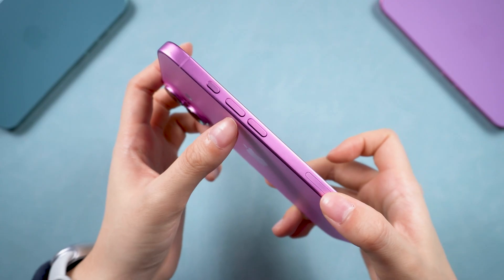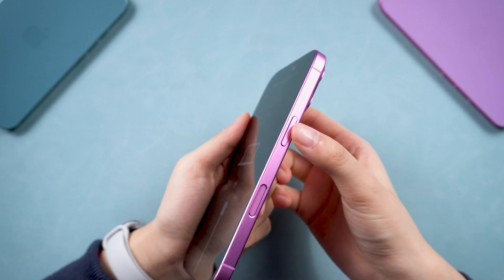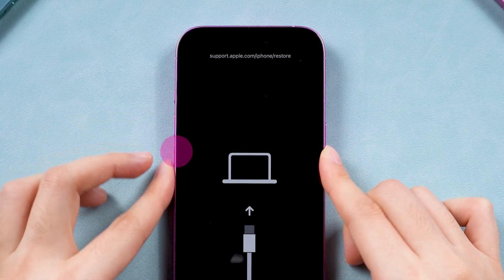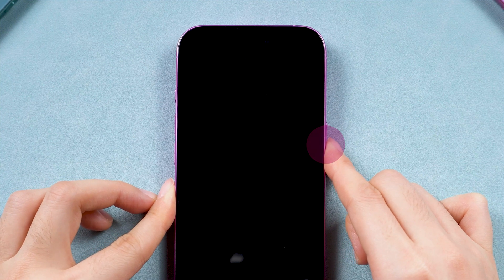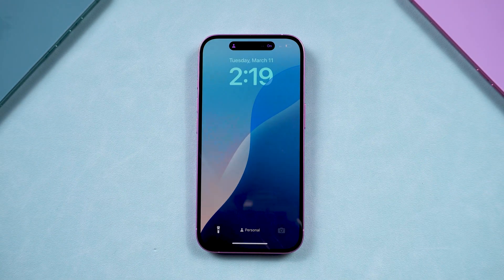To prevent operational errors, try a forced restart first. This is the go-to fix for most system glitches and it's really easy to do. Click the volume up button, then volume down, then press and hold the side button until the Apple logo appears. Once you see the logo, let go of the button and your phone should return to normal.